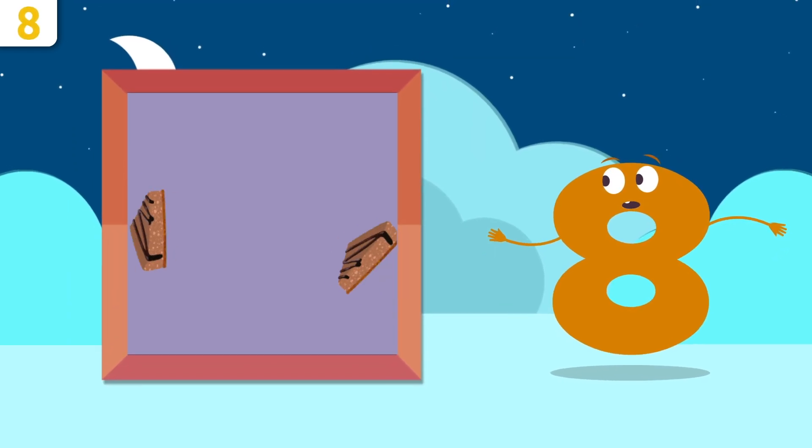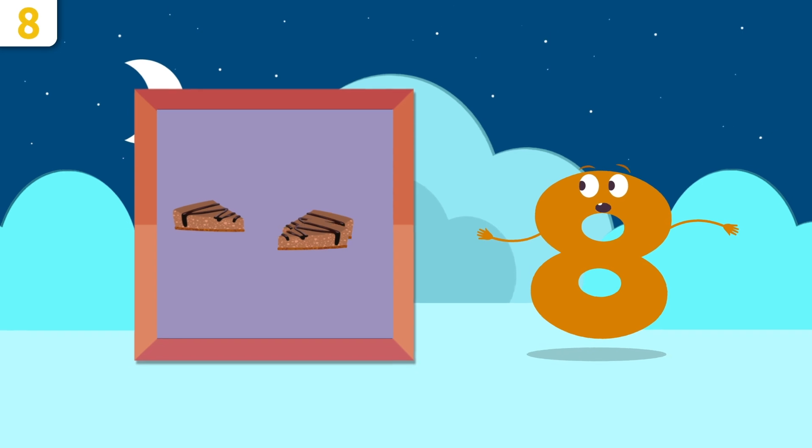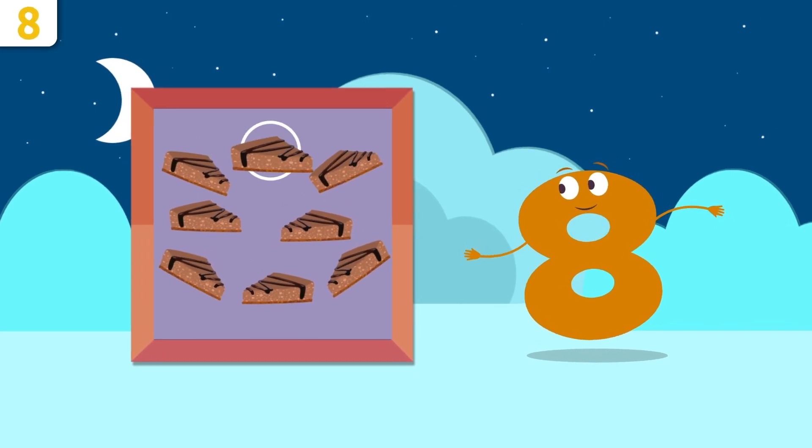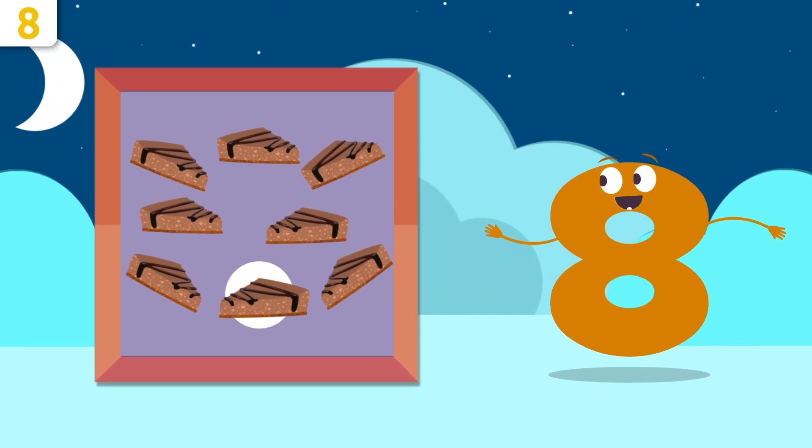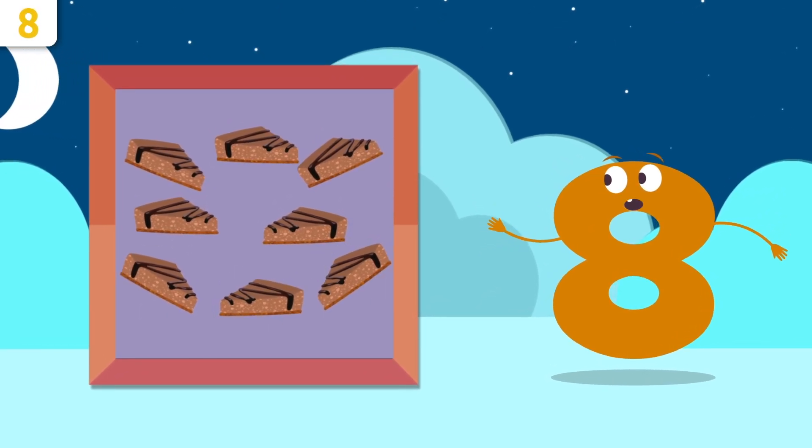Mmm, yum — cake! How many slices did we cut? One, two, three, four, five, six, seven, and eight — there are eight slices!